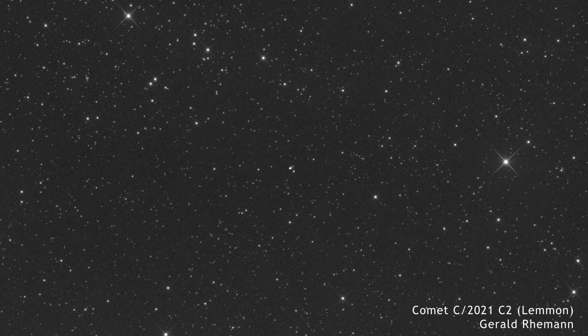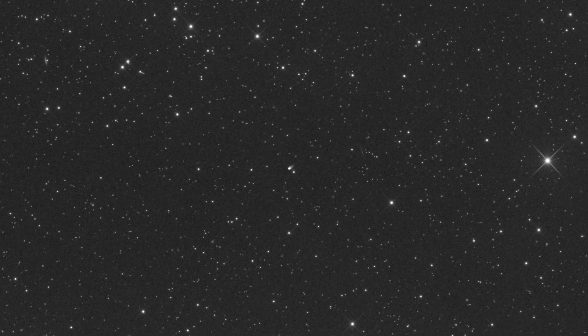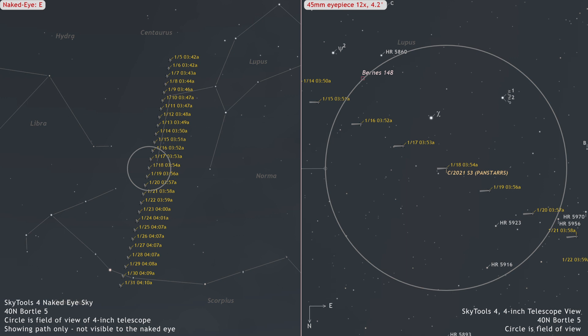C/2021 S3 PANSTARRS is primarily a morning comet visible from the Southern Hemisphere. Beginning the month in the constellation Centaurus at magnitude 10.5, the comet is expected to brighten by about 0.6 magnitudes, transitioning into Scorpius by the end of the month.